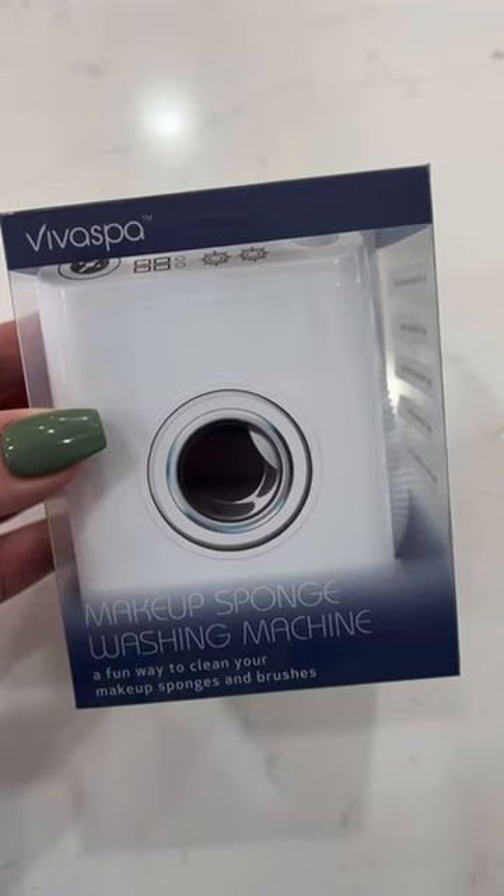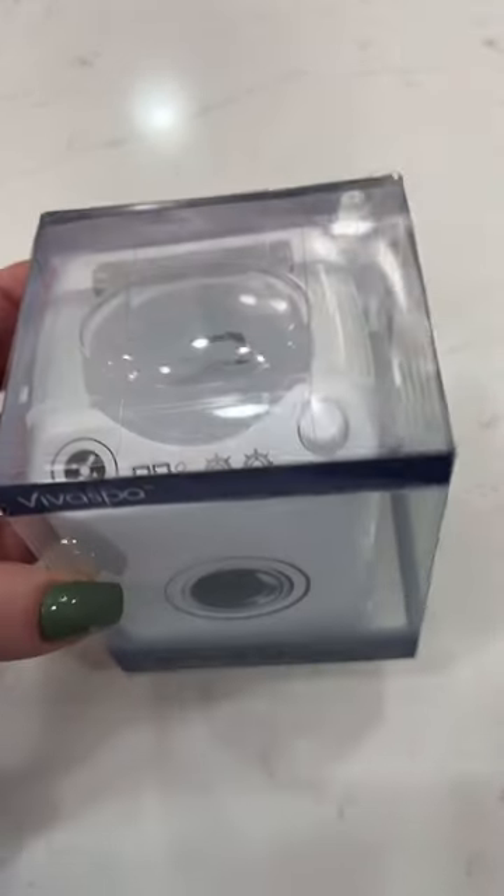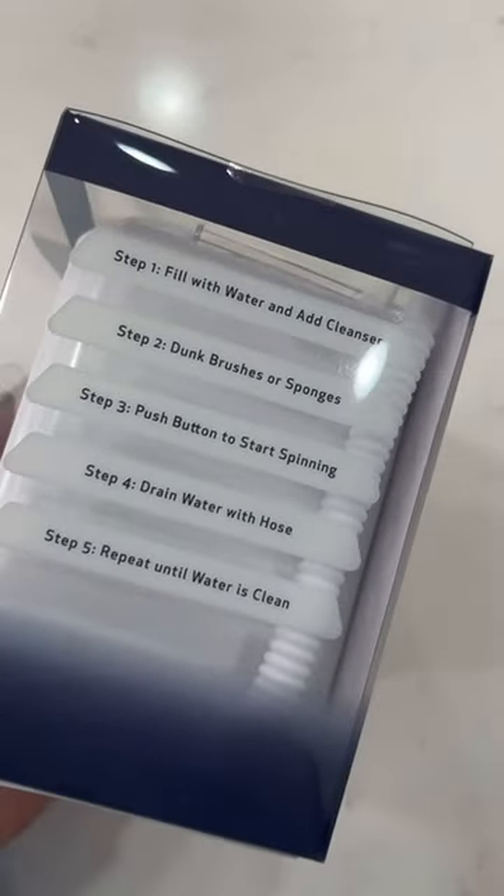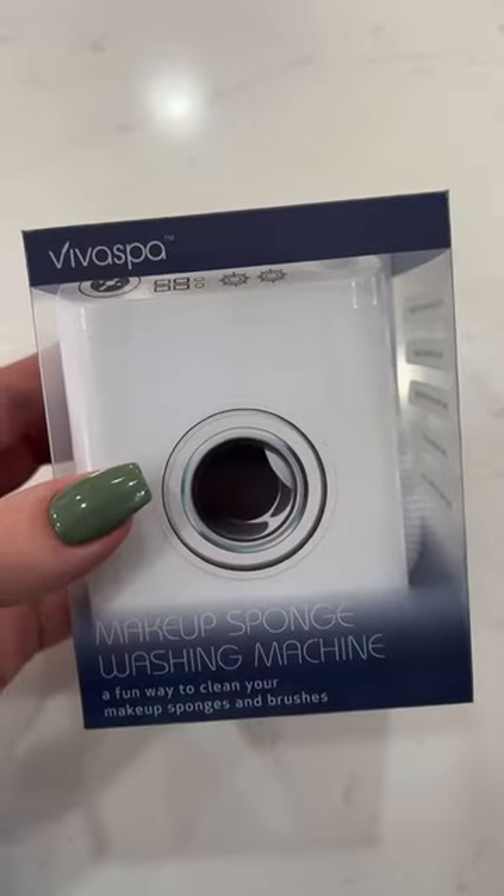I found this little makeup sponge washing machine in my Target Dollar Spot, and I thought that it would be such a fun little thing for her to have in her bathroom, so I grabbed her one of these.